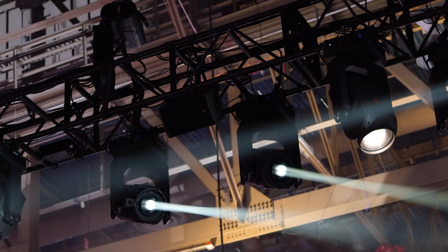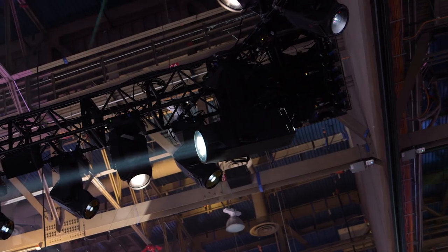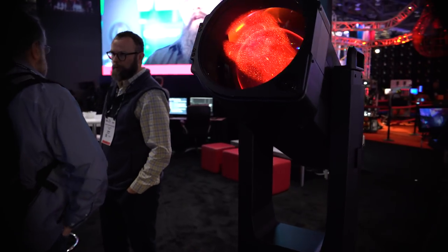The third component of the ground control system is the actual fixture itself. We have three versions: the Best Boy Ground Control, the Bad Boy Ground Control, and the Long Throw Ground Control.